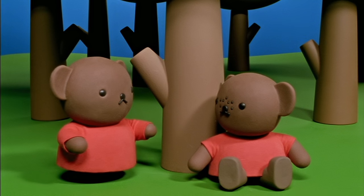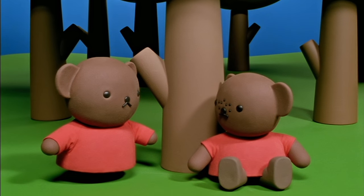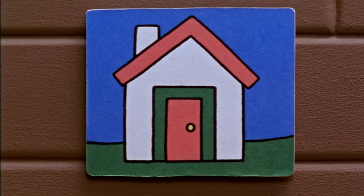It should be painted brightly to attract a mother bird. I will make it an exact copy of Miffy's own house, only very small, just the right size for little birds. I have a picture of Miffy's house to guide me.